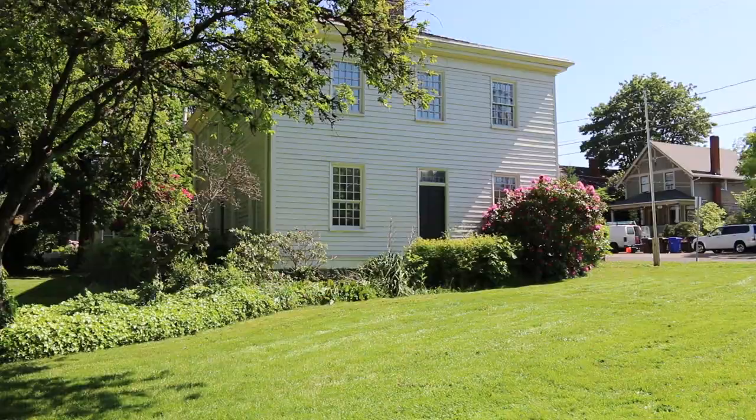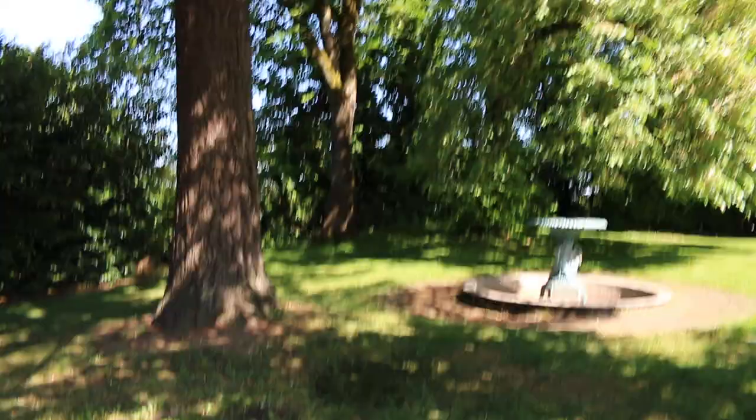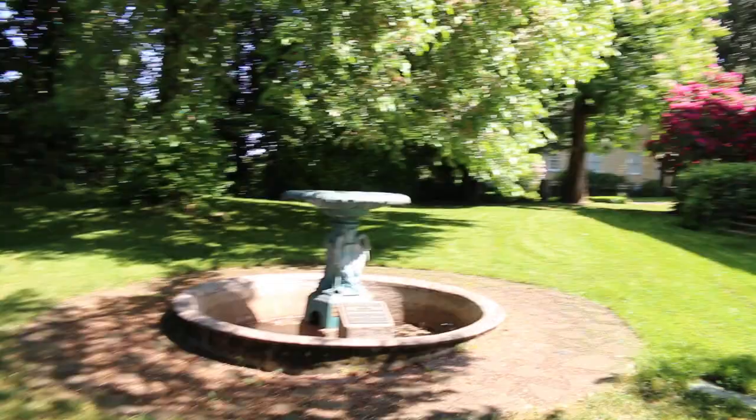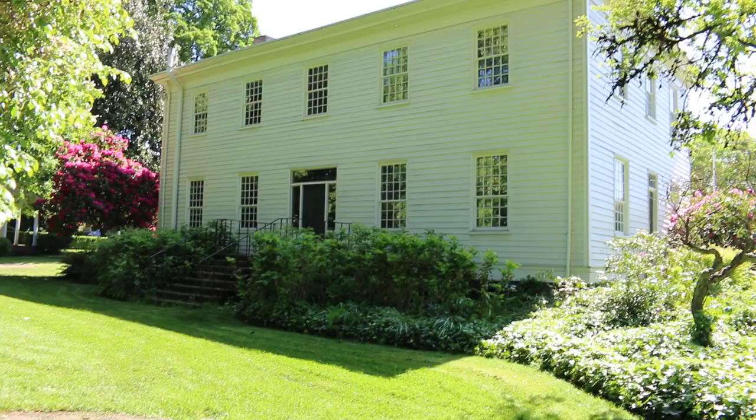But I wanted to check out a couple things back here that are kind of rare and extremely cool. They've got this beautiful fountain set up here as well. But this is the back side of the McLaughlin house, which was moved here in 1909 from its original location.